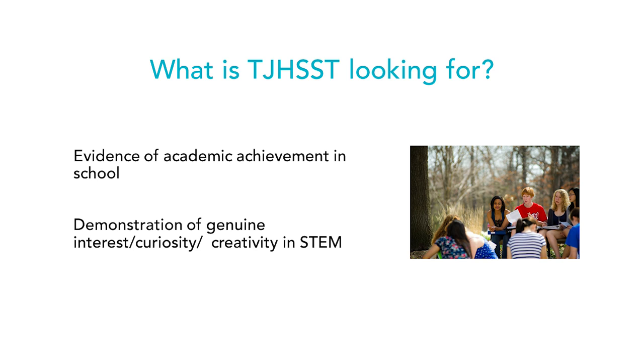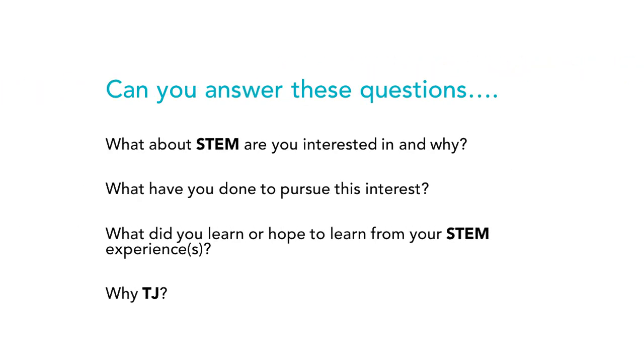As we get into the application, we're looking for what type of student you are. We want to see evidence of academic achievement and genuine interest, curiosity, and creativity in STEM. Key questions include: What are you interested in about STEM and why? What have you done to pursue that interest? What do you want to do in the future? What would you hope to learn? Why TJ? Parents, these are great questions to have with your son or daughter.